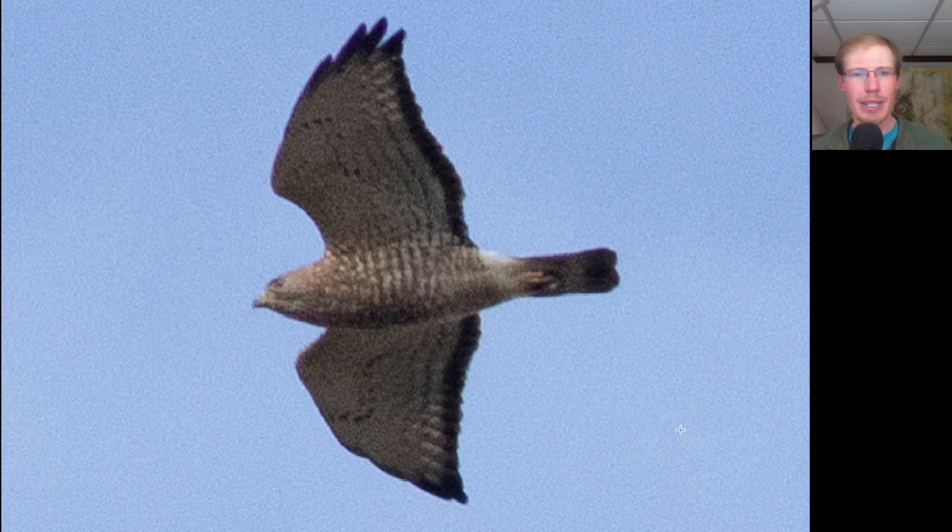Here we have a small buteo in a glide posture. We see a lot of brown barring underneath, somewhat pointed wingtips, a dark trailing edge to the wings that is very straight, and a dark tail with a white band. This is an adult broad-winged hawk, and it didn't take long for a nice little flight of broad wings to pick up.